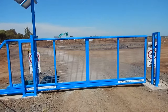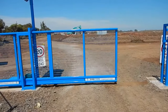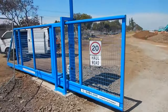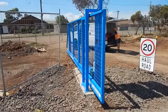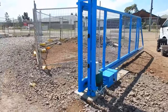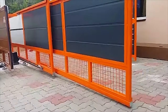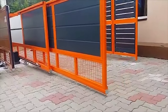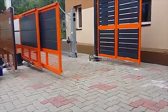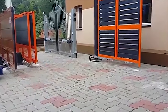Sliding gates can be made trackless by cantilevering them, although these do require more room to open, and a substantial concrete pad is needed bedded well under the ground, so these do cost more than a sliding gate with a track. If the amount of room a cantilever gate requires is an issue, they can be made telescopic, although they still require more room than a telescopic gate with a track.